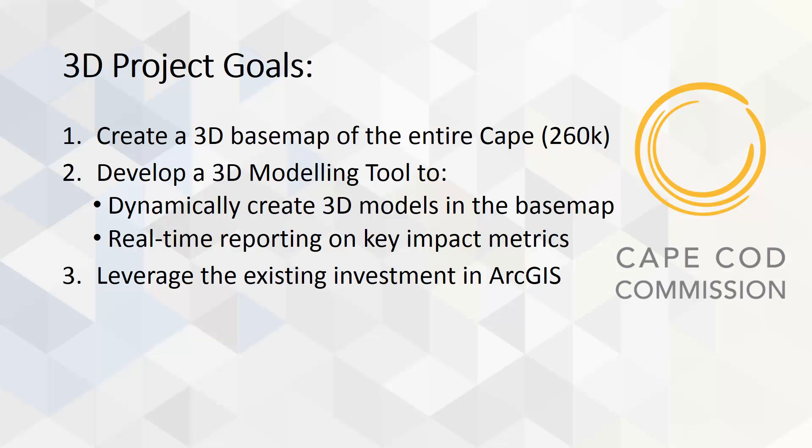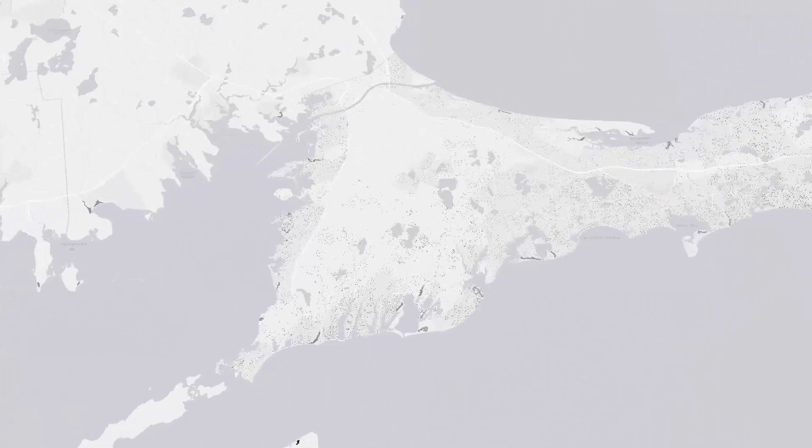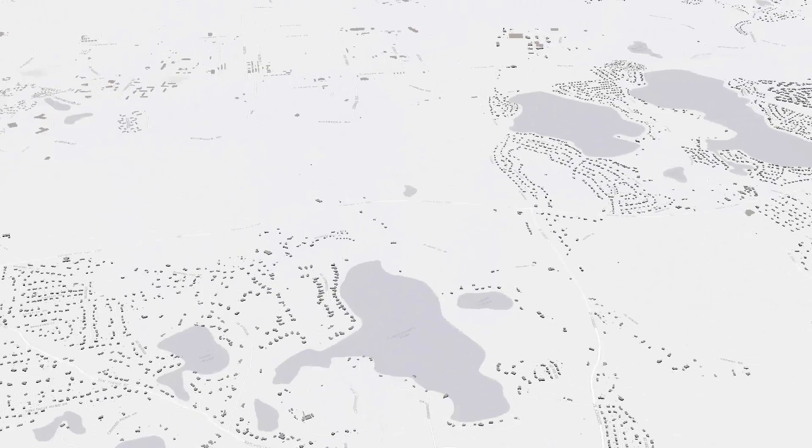This past year they had a very ambitious 3D project whose goals were to first create a 3D base map of the entire Cape — over a quarter million individual buildings — and then to develop a 3D modeling tool that would allow them to dynamically create 3D models in the base map, draw them, and report in real time on some key impact metrics, all within their ArcGIS platform. We at Bergman were fortunate enough to win the contract, and today I want to show how the solution was developed and used for some really cool projects.